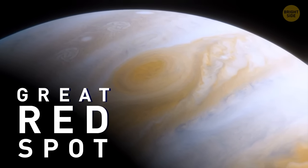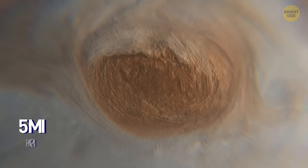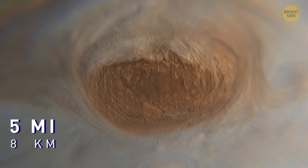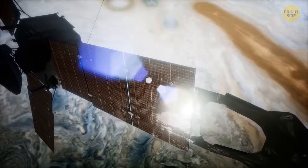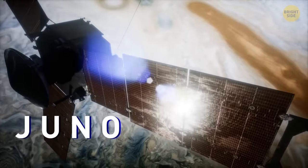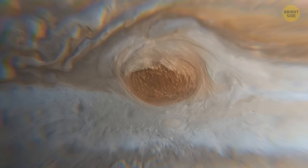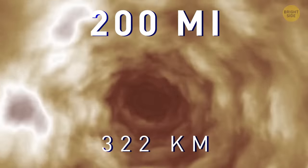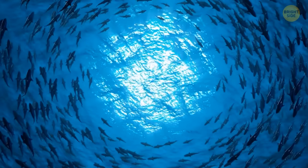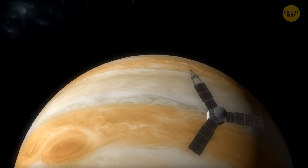It's an enormous storm raging in the southern hemisphere of the gas giant. Its top parts are towering more than 5 miles above the tops of the surrounding clouds. The storm is 1.3 times wider than our planet. In 2017, NASA's Juno Space Probe managed to collect lots of data about the red spot, and it turned out that this monster of a storm goes more than 200 miles down into the planet's atmosphere. That's 30 to 100 times deeper than any ocean on Earth. But these measurements are most likely imprecise, and the storm's true roots can be reaching even deeper.